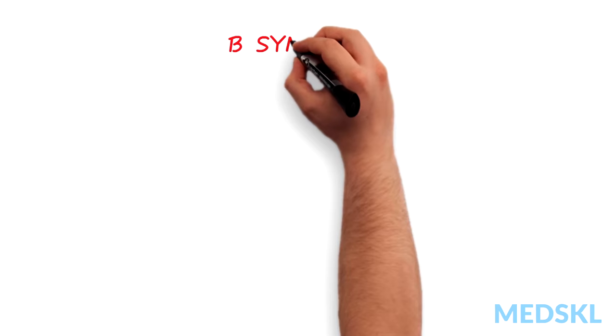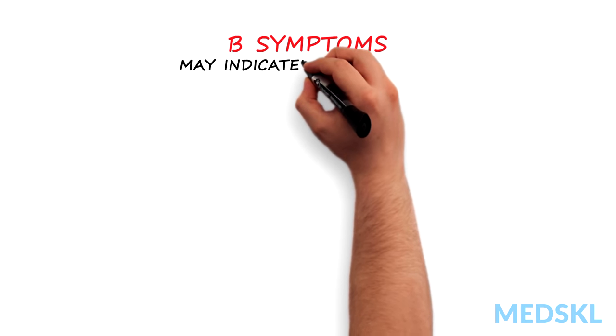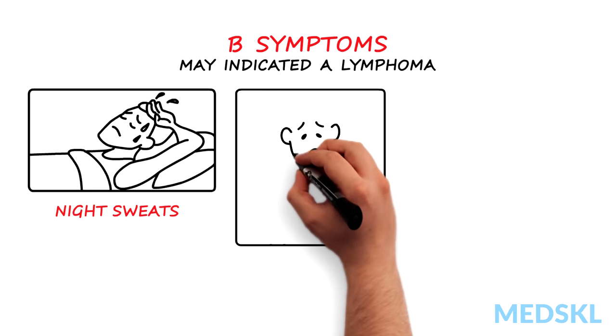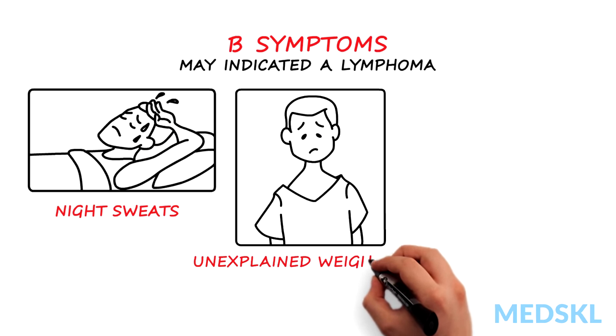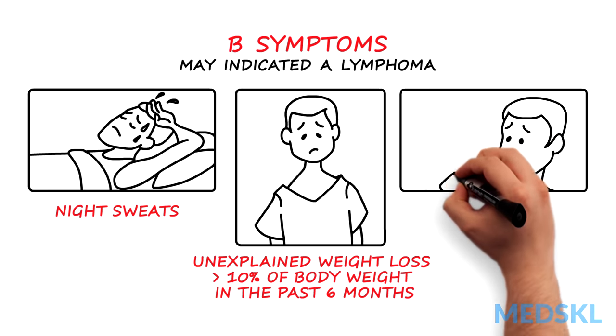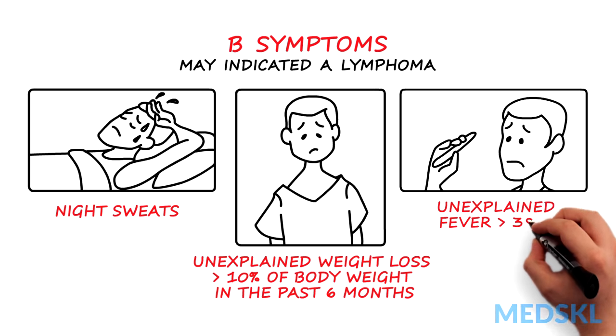Remember to watch out for the red flag B symptoms, which can indicate a lymphoma, such as night sweats, unexplained weight loss of more than 10% of body weight in the past 6 months, and unexplained fever greater than 38 degrees Celsius.